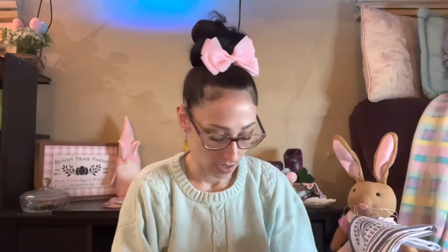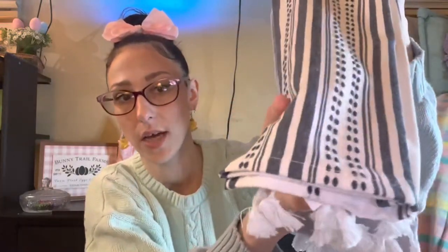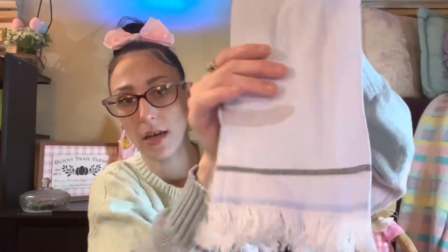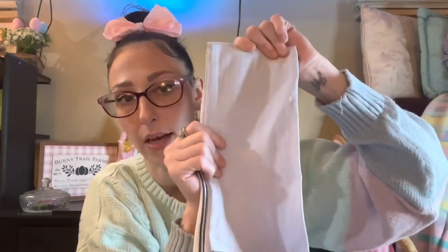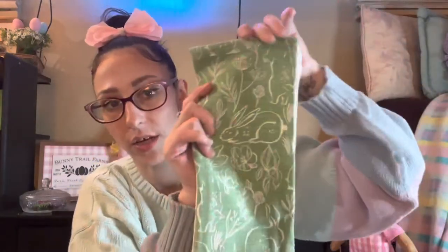I think everything I got was in the Target Dollar Spot. I got a couple sets of towels — I debated returning these, and I'll tell you why in a few minutes, but they were all five dollars. The first set isn't even Easter related; I just liked the colors. It's got tassels on the bottom and a navy design, and the other one is soft blue — I have a lot of this color throughout my house. Then the second set was also five dollars: a green one and a white one with a green stripe.